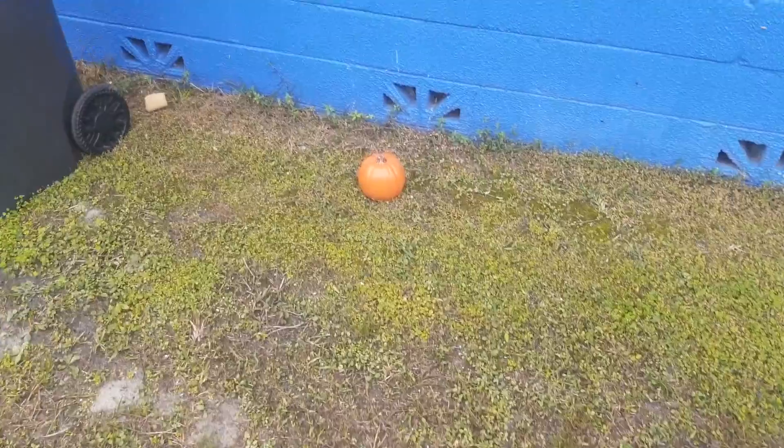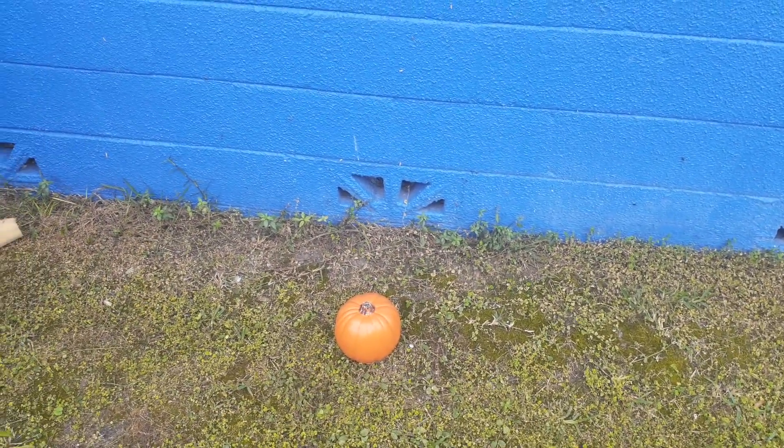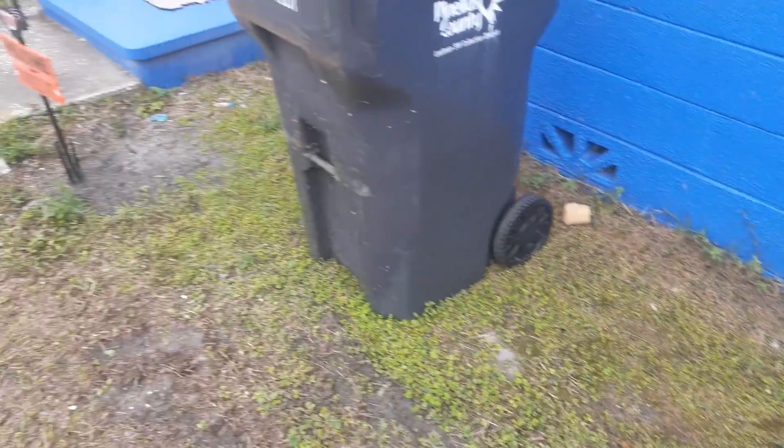Just got this little pumpkin here — it's hollow, but I didn't want the wind to blow it away, so I filled it up with some water. That's a nice little decoration.